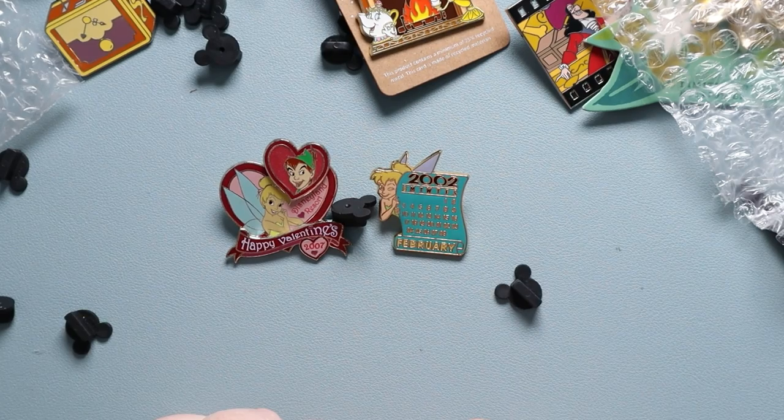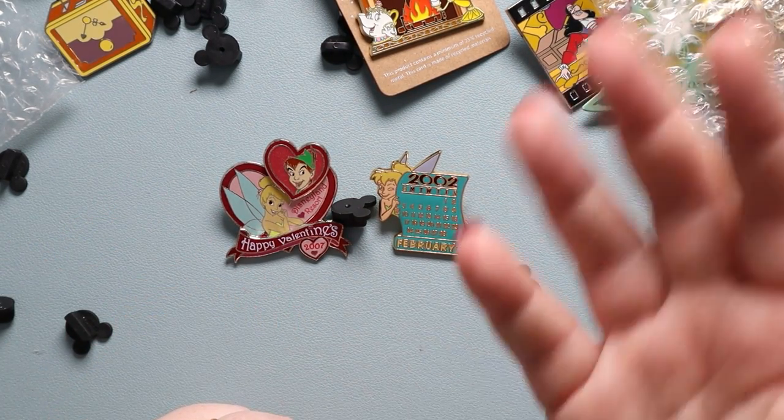So I think that is all of my pin haul. I hope you guys enjoyed it — until next time, I'll see you guys real soon.